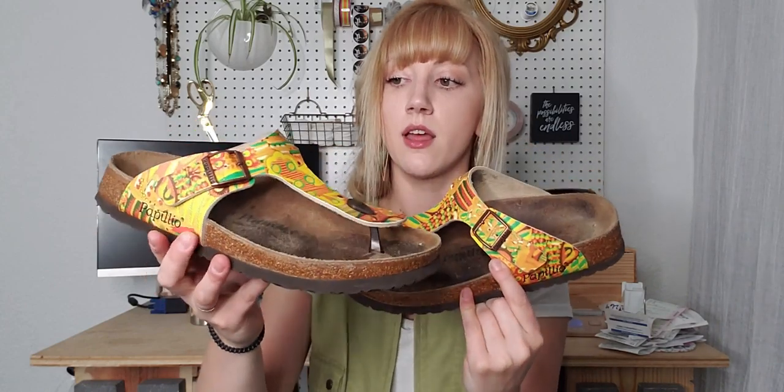I found another pair of Birkenstocks — the Papillio style, if I'm saying that right. This pair is in much better condition than the last pair I found. I'm hoping for around $40–$45 for these — there are some toe indents but otherwise they're in really good condition with a very fun pattern.